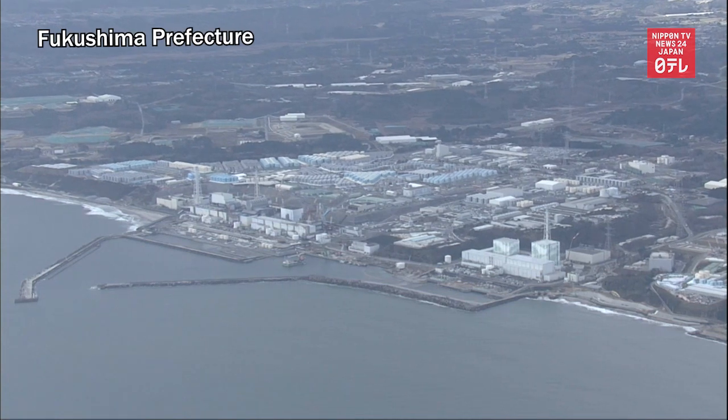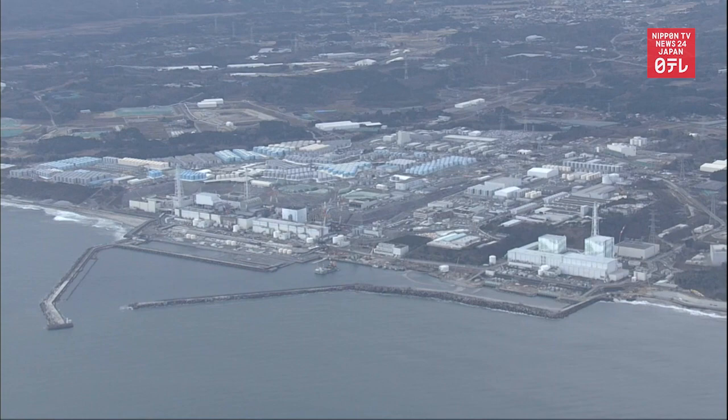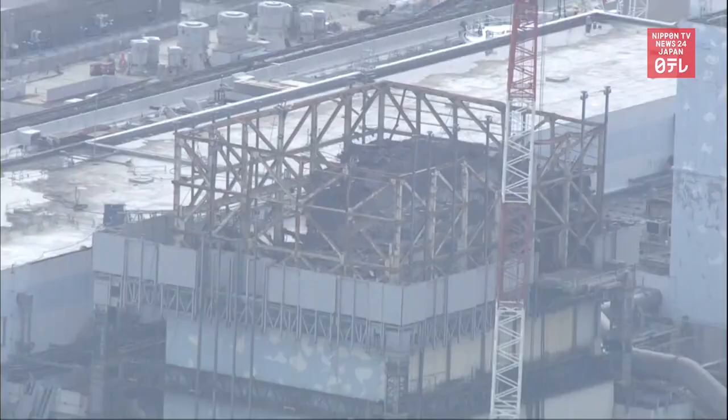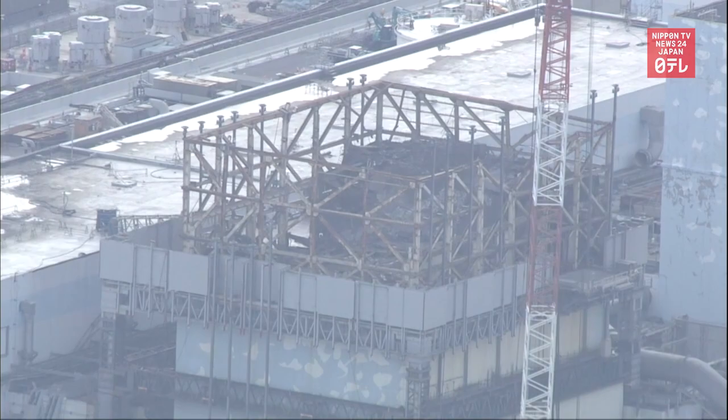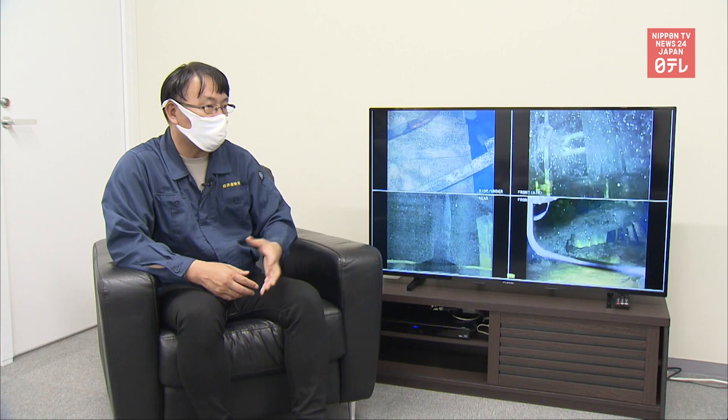Internal surveys are being conducted at Fukushima Daiichi Nuclear Power Plant's reactors 1, 2, and 3 to prepare for the removal of nuclear fuel debris. New footage from Unit 1 was released in May, and an official of the ministry in charge of nuclear energy commented on the videos.